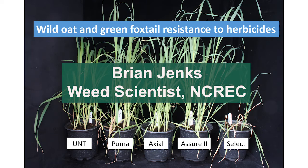Greetings, this is Brian Jenks, wheat scientist at NDSU Research Center in Minot. Today we're going to discuss wild oat and green foxtail resistance to herbicides.